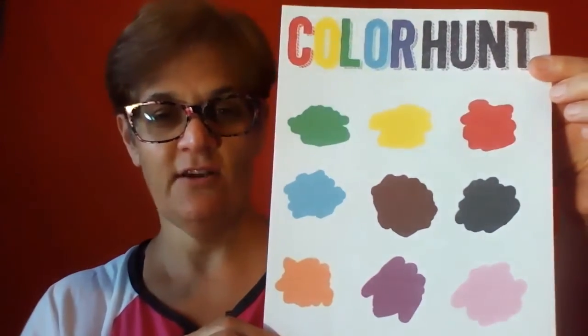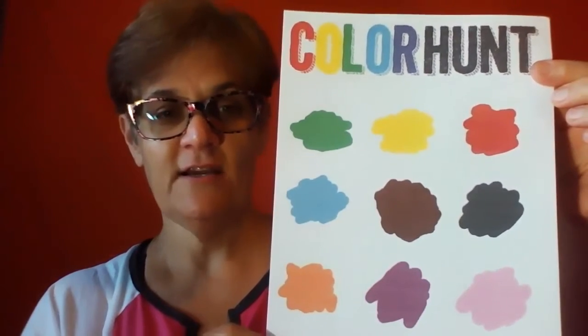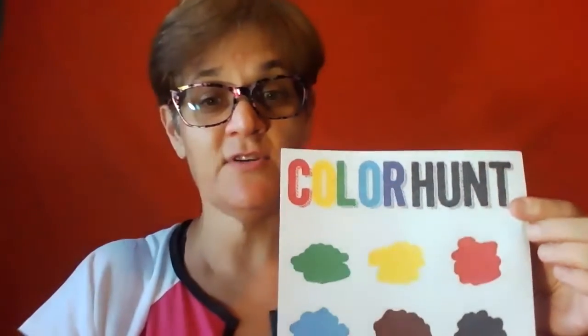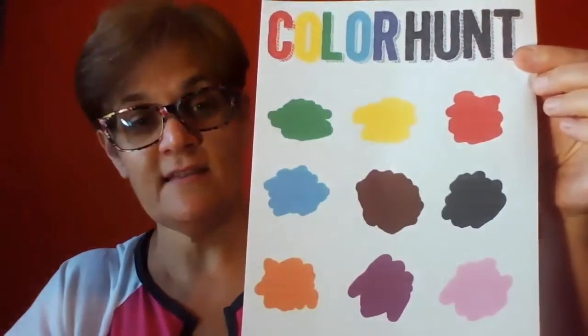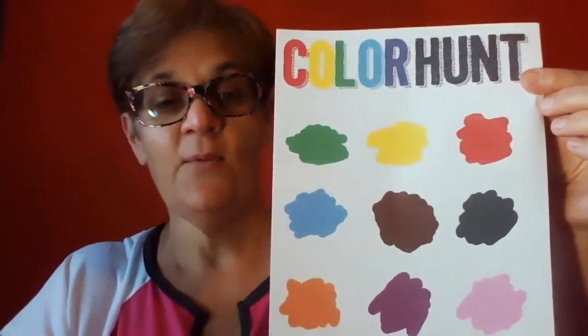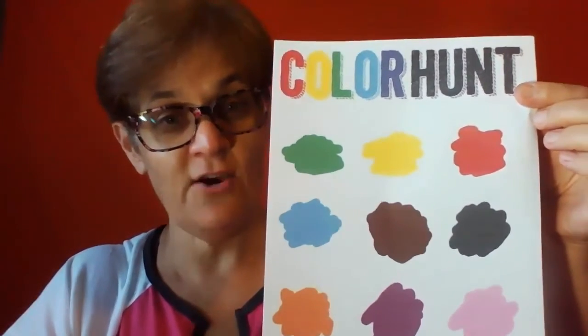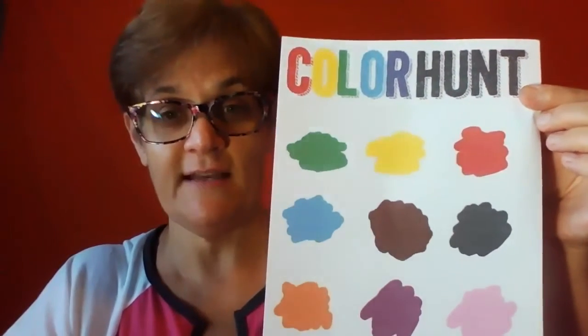This document is on Facebook and also in Clever. You can print it or you can just write down the colors, and then you're going to time yourself. Start the timer and then try and find an item in your house with these colors. Once you have found all nine items, then stop the timer and let me know how quickly you were able to find these items.